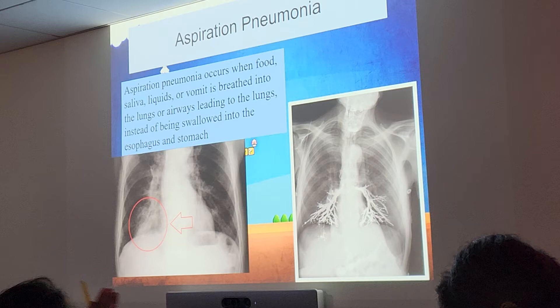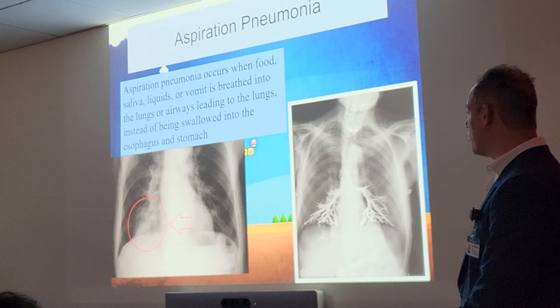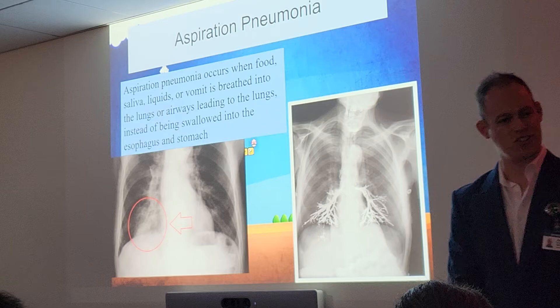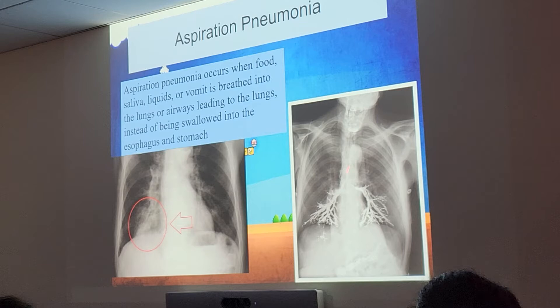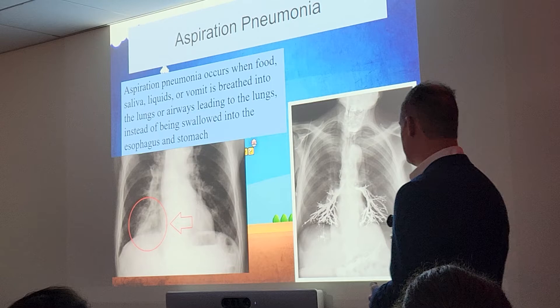Aspiration pneumonia is another type. Aspiration means we breathe in something we should not — food, saliva, liquids, or vomit — into the lungs, which messes up the bronchi and causes infection. On the left is a typical case; on the right is a very extreme case where the patient aspirated contrast. We do contrast studies where patients swallow barium — this person aspirated it into the lungs. You can see the trachea filled with contrast and all those little bronchi — secondary and tertiary. As you can imagine, very painful and very critical — it can actually kill you.